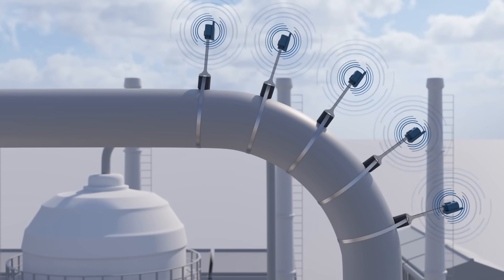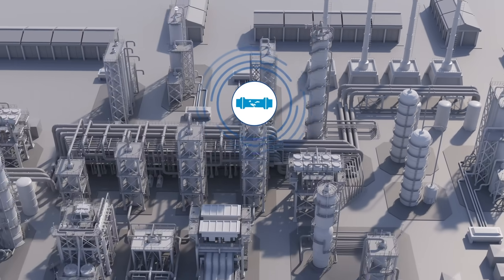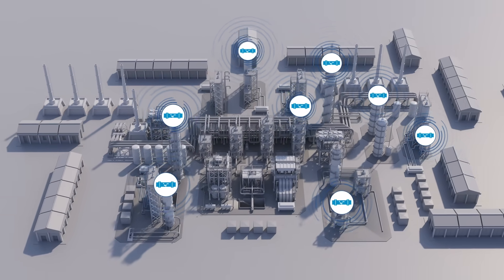With PlantWeb Insight, you have the power to stay ahead of the game and maximize your plant's performance. Contact us today to learn more about how our software can transform your plant operations.